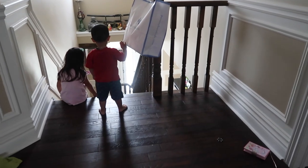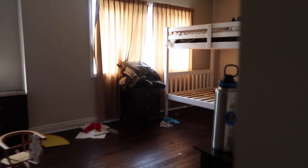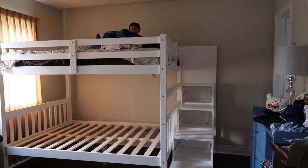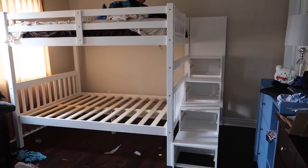Good morning, everyone. So yesterday we worked on the bunk bed. I let Carter sleep up there for now, but we didn't have the railing yet installed.